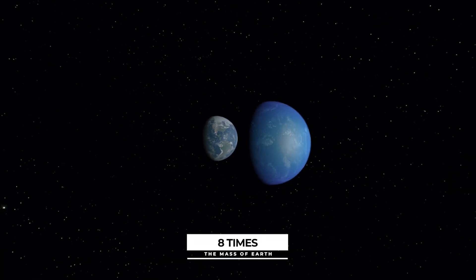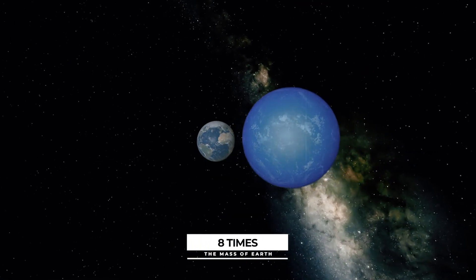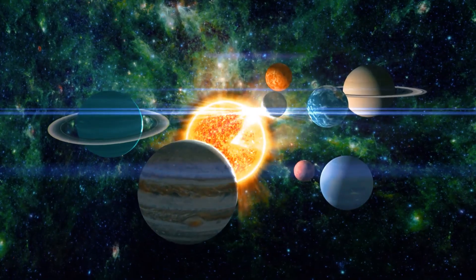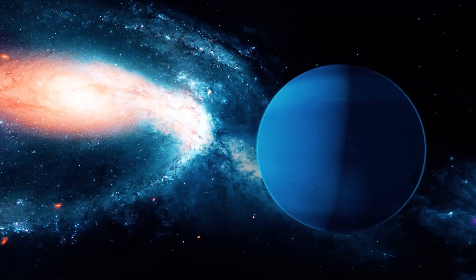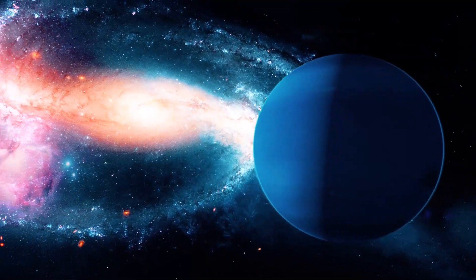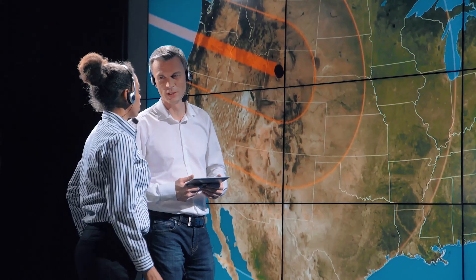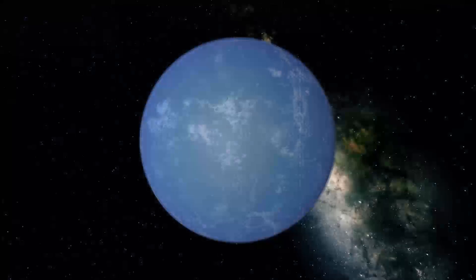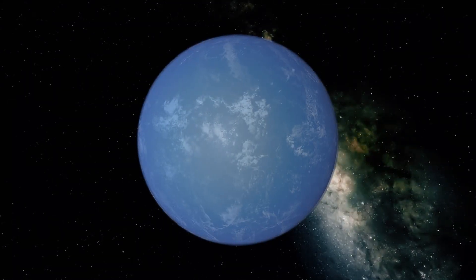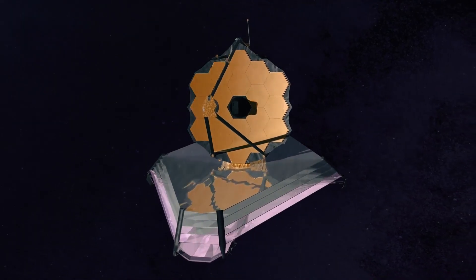It is approximately eight times the mass of Earth and has a radius of around 2.75 Earth radii. Mini-Neptunes are usually absent from our solar system, despite being the most prevalent type of planet discovered throughout the Milky Way. Due to its highly reflective atmosphere, GJ 1214b has been impossible to detect until James Webb aimed its gaze towards this alien world.